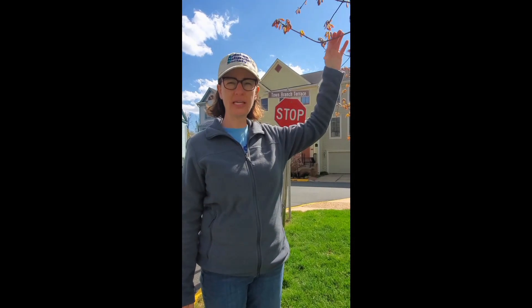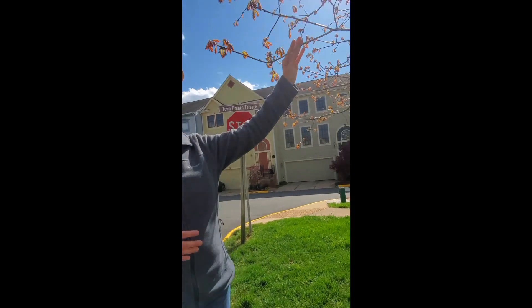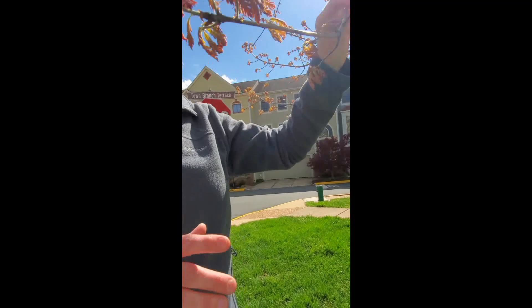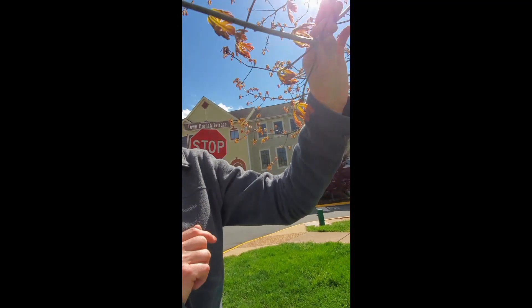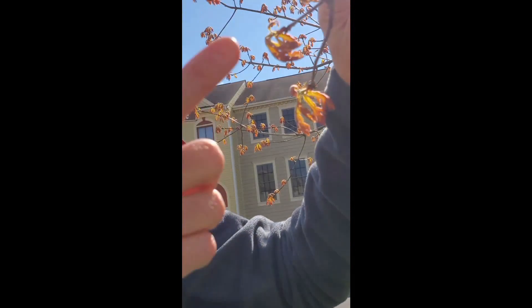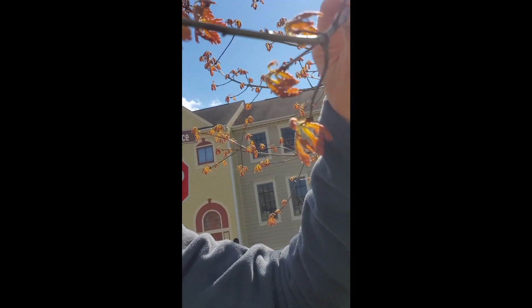I wanted to show you this tree here. In the wintertime there were no leaves on it — it was bare. Remember, we talked about the way that trees lose their leaves in the fall, but in the springtime they grow their leaves back. Right here is a little bump called a bud, and from the buds the leaves and the flowers grow.